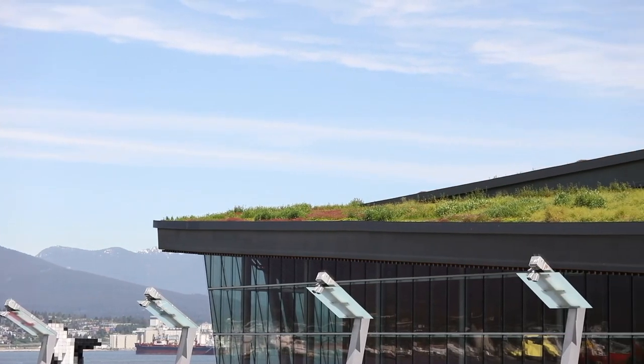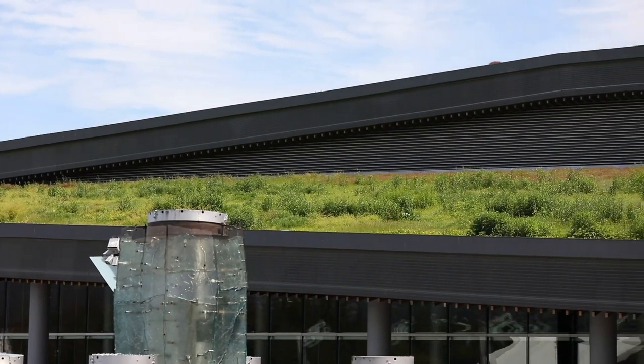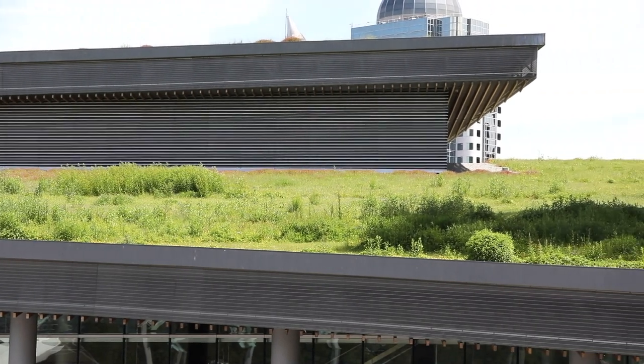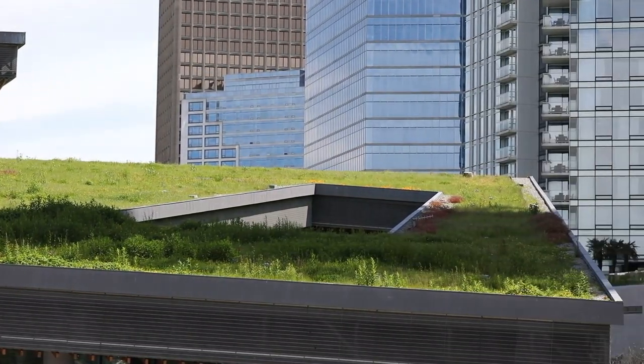Designed by LMN Architects, it occupies a former brownfield site on the downtown Vancouver, BC waterfront, lying approximately 14 acres on land and 8 acres over water.